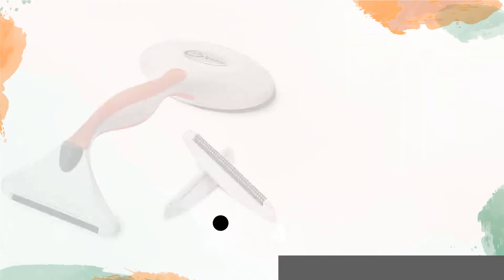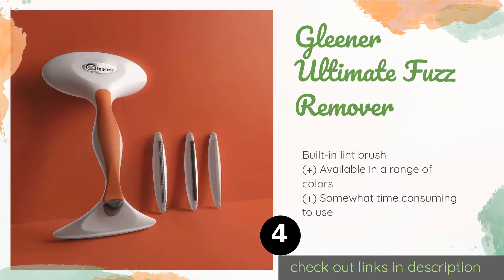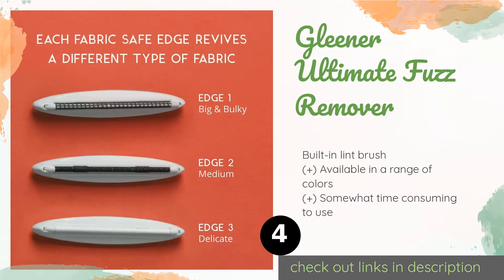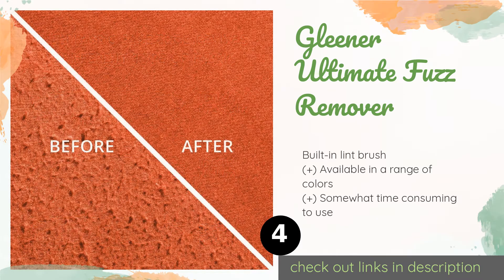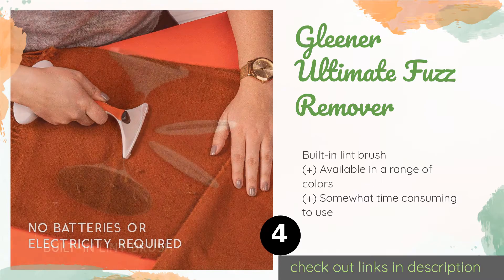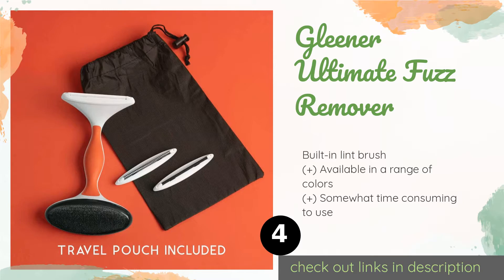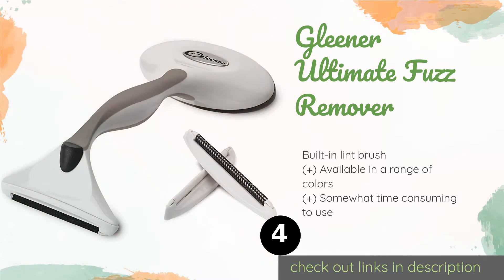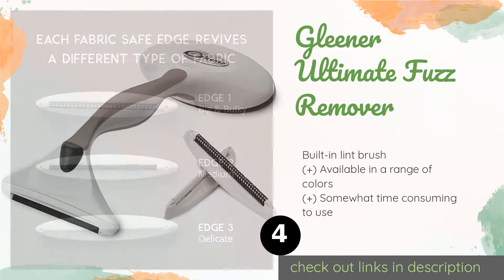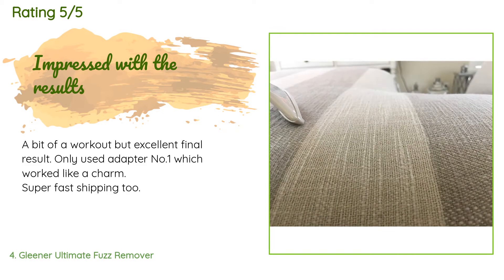The next product is the Gleaner Ultimate Fuzz Remover. You won't have to worry about dead batteries or annoying cords with the Gleaner Ultimate Fuzz Remover — it comes with three interchangeable abrasive edges that gently scrape pills away from fabric, requiring no moving blades or power source. This product is available on Amazon for $20 and has an average of 4.3 stars from more than 3,269 customer reviews.